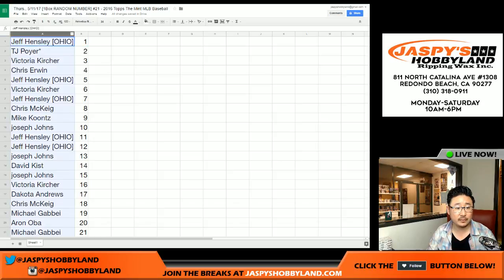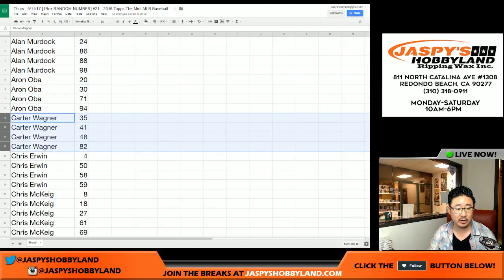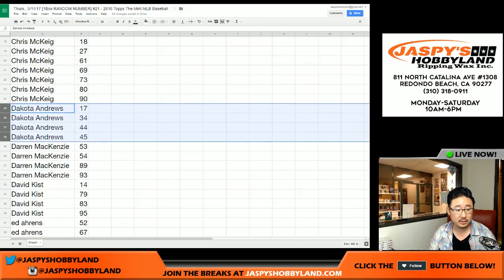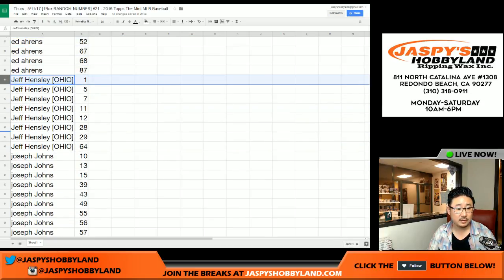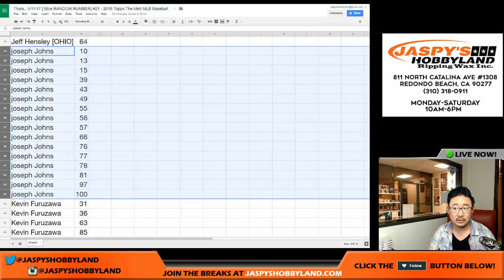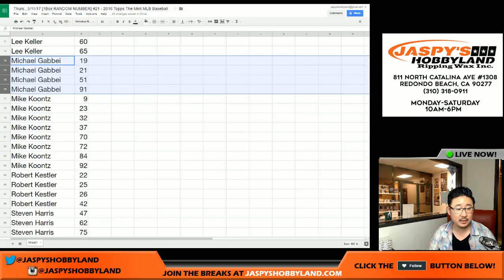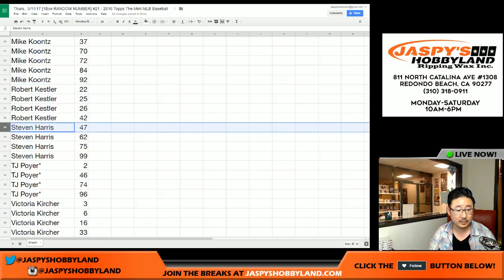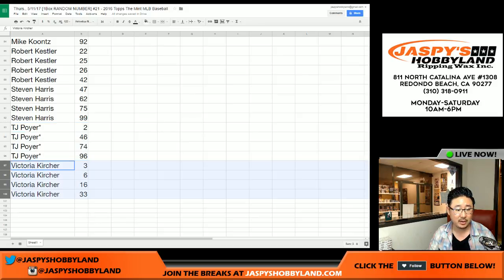Let's sort by first names right here. Alan Murdoch, Aaron Oba, Carter — here are your numbers. Chris Irwin, the Chris's next to each other, Chris McKeague. Dakota. Darren McKenzie. David Kist. Ed Aarons. Jeff Hensley. Joseph John's got a lot of spots. Kev California. Lee. Michael G. Mike Kuntz. Robert Kessler. Steven Harris. TJ Poyer — here are your last spot mojo numbers: 2, 46, 74, and 96 of Victoria. These are your numbers right there.